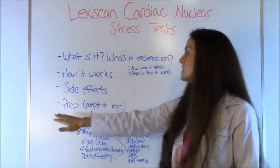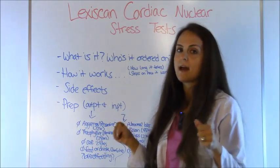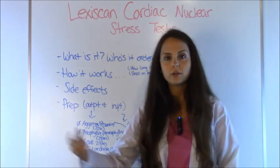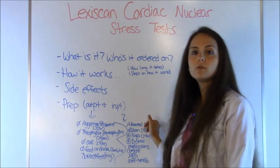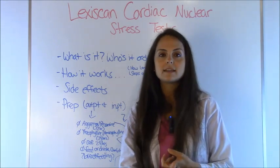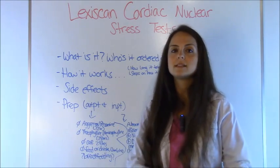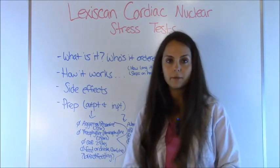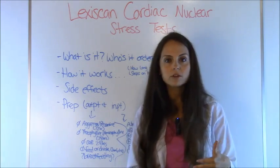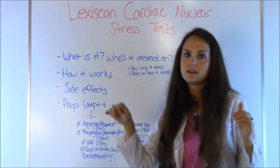Now let's talk about prep — things to watch out for because there are requirements before a patient can do this test. In the inpatient setting, you want to report any abnormal labs to the physician, such as abnormal potassium, calcium, magnesium levels, or hematocrit and hemoglobin, per your hospital protocols. Also make sure the patient hasn't had a VQ scan within the past 48 hours, because they use a nuclear agent and you don't want to give another dose of radioactive material in that time frame.